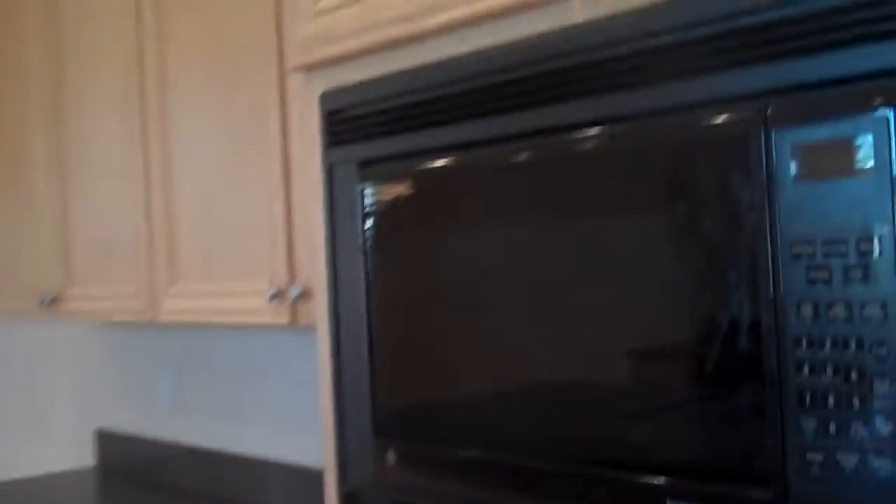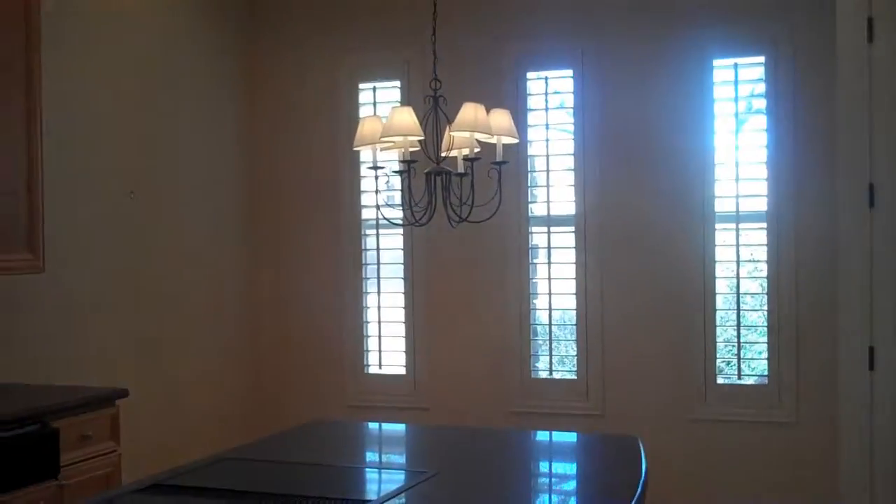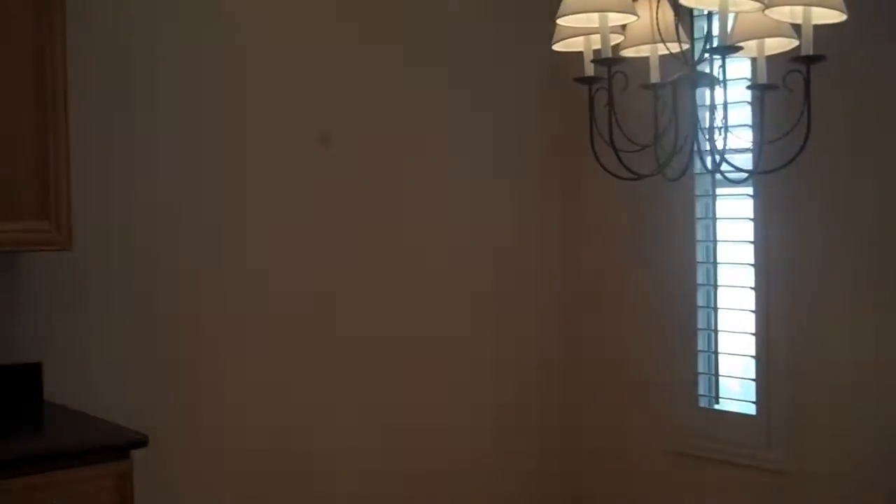The kitchen features granite countertops, double oven, an island, and upgraded cabinets. There is also six-panel doors, a wine cooler, a desk, a walk-in pantry, and a GE Profile refrigerator.